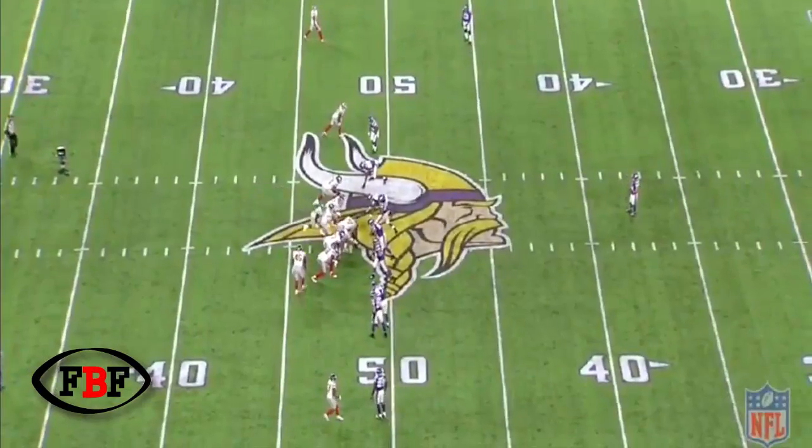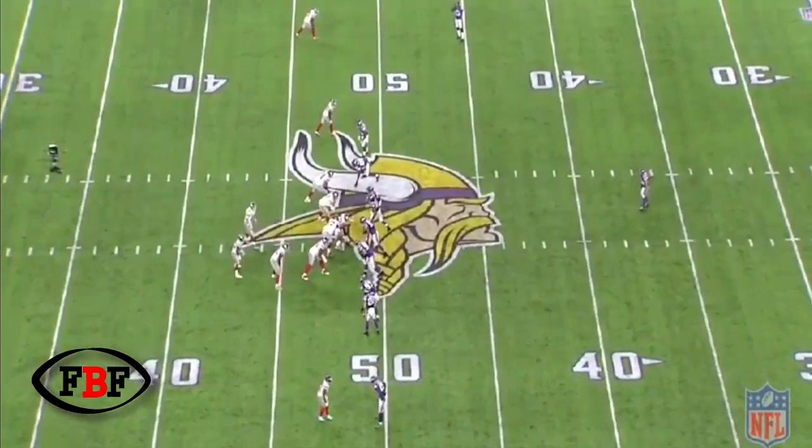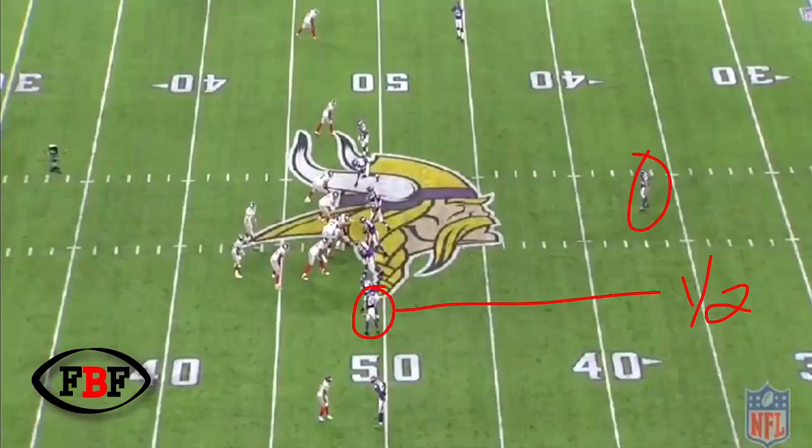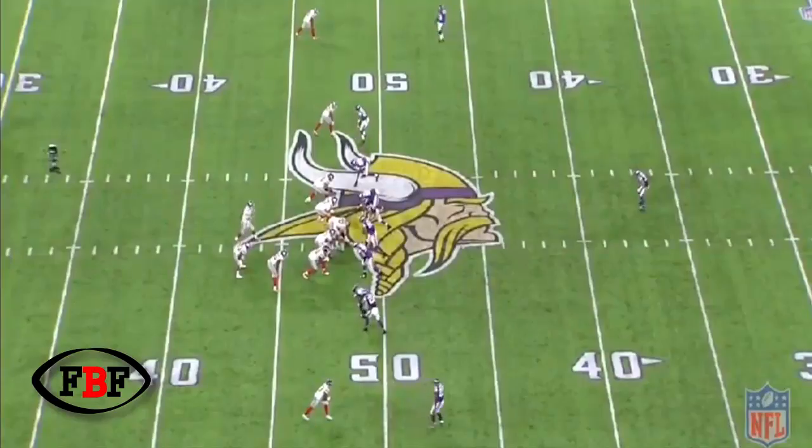Another thing the Vikings do a nice job of is mixing up their coverages in these same third-and-long situations. They show a similar look in the middle with a double A-gap presence. The last time they did it, they dropped a safety back into a half-field responsibility. But now all of a sudden, you see this safety up on the line of scrimmage. From a quarterback's perspective, you're thinking this is going to be single-high press coverage — most likely an advantage for this matchup with Odell Beckham versus Shepard. But at the snap of the ball, Shepard starts to back up.